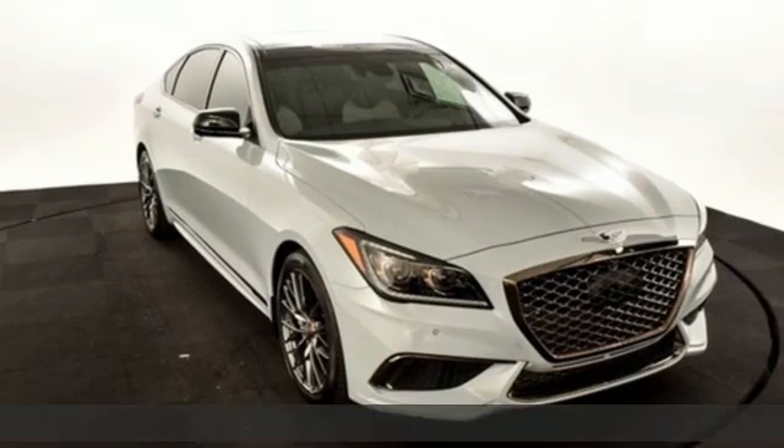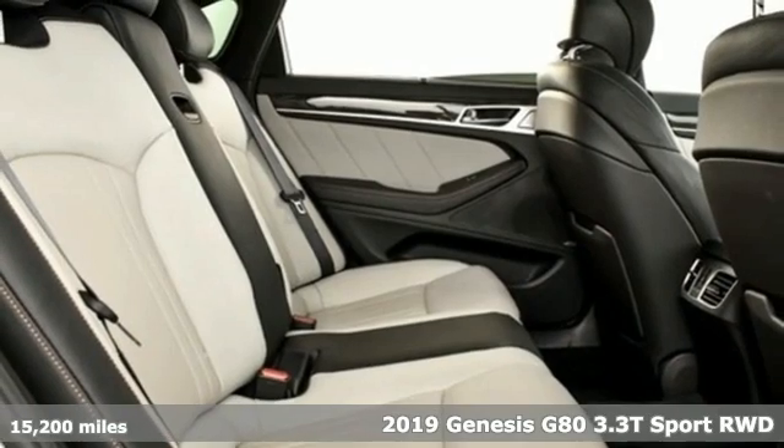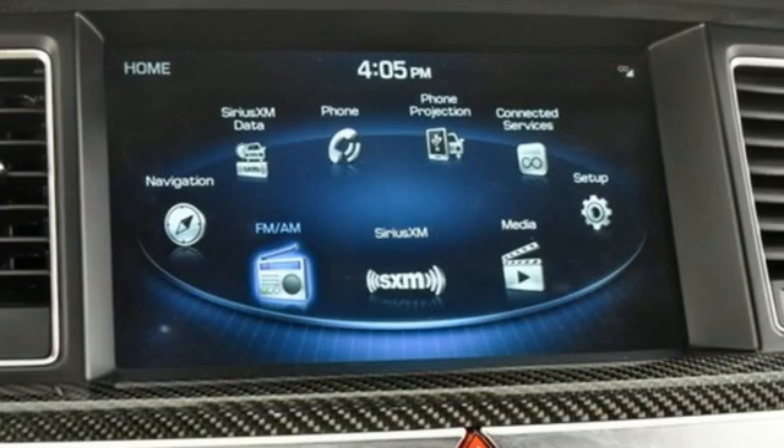Here's a 2019 Genesis G80. This G80 is a premium driving experience taken up a notch. You'll look forward to every drive with features like these.